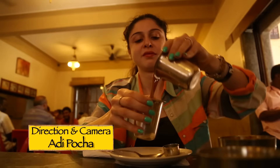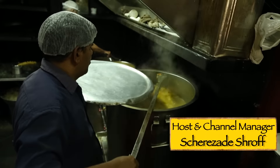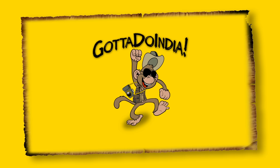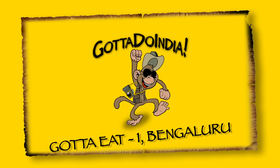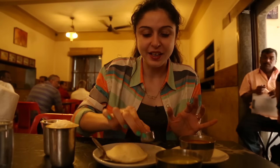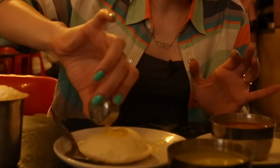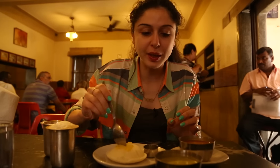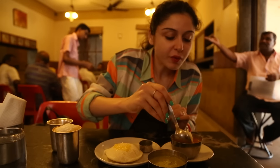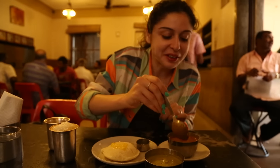I've just ordered some masala dosa. The first thing we have is a normal rice idli. We're going to start with putting the ghee on that, and then you basically eat it with the chutney and the sambar here — or you just drown it in the sambar.